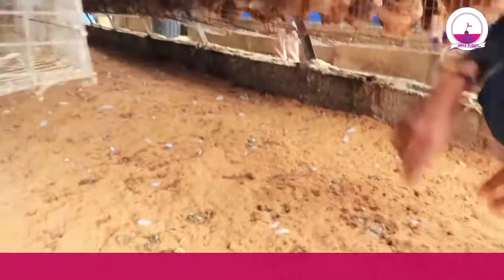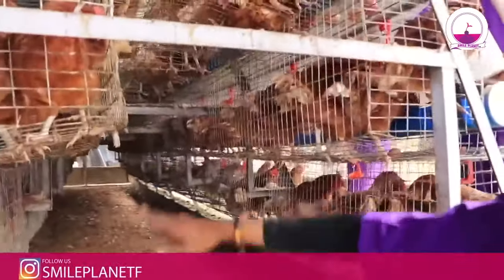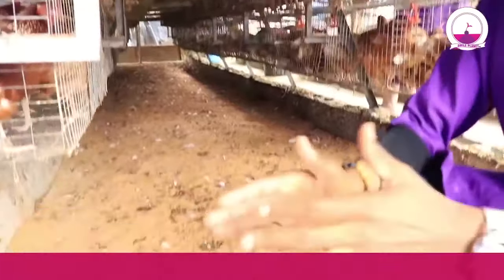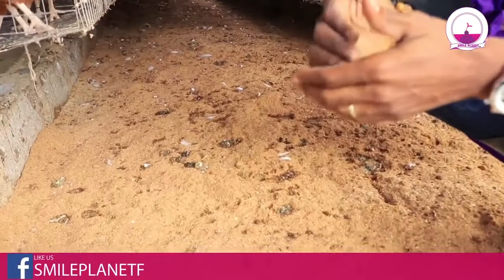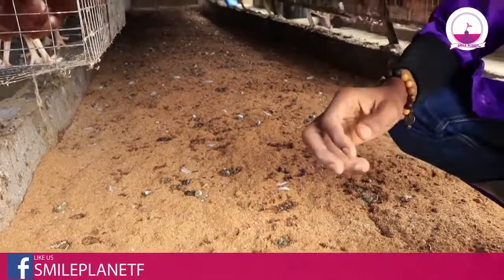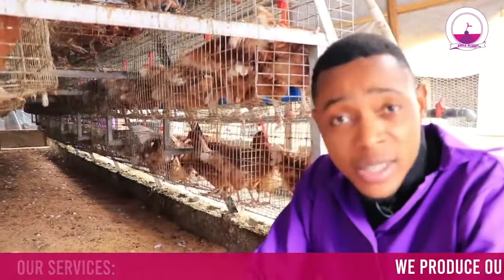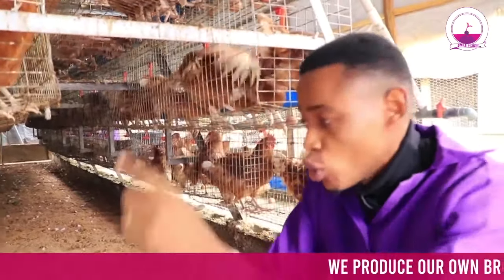This is the battery cage — this is where we put them, and this is how the cage is. Your farm must be free from odor. The moment your farm has odor, it's bad. It's not good for your birds and it's not good for your staff.